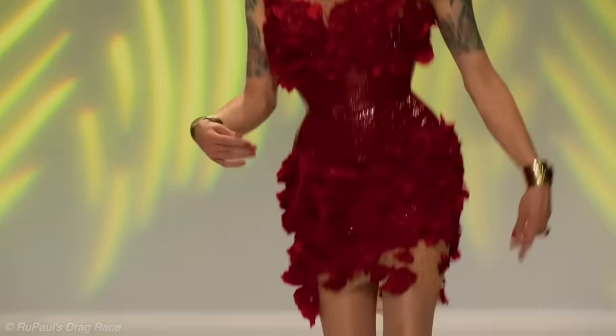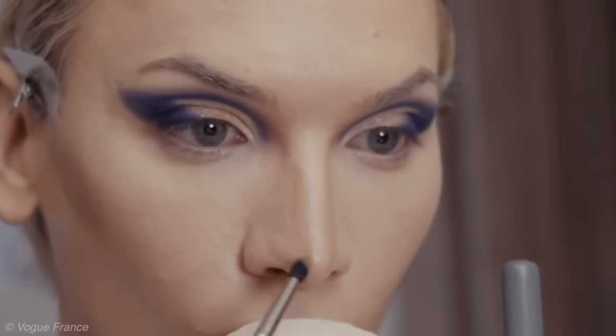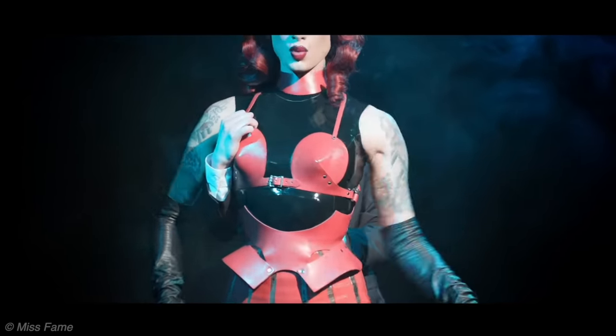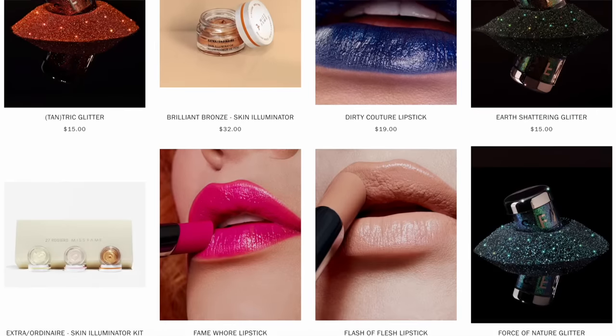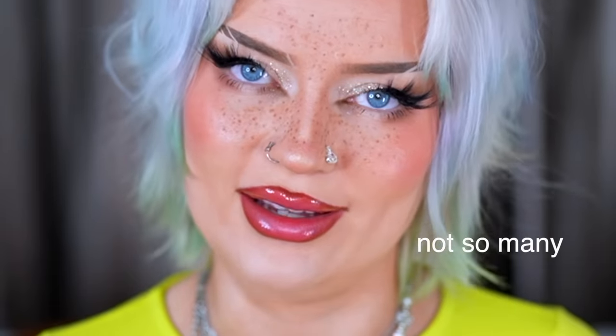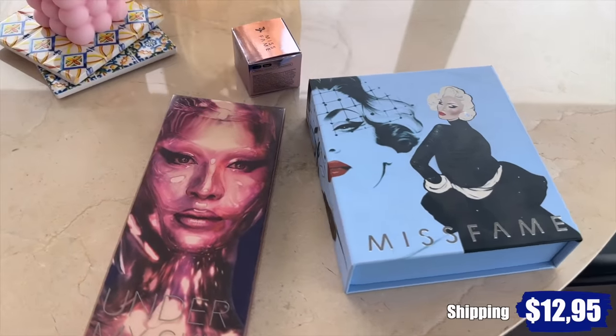Next is Miss Fame Beauty by Miss Fame. Before drag race Season 7, they were a model and makeup artist working with Pat McGrath, and had a YouTube format 'Painted by Fame' doing celebrity and drag queen makeup. They also launched a music career in 2015. Miss Fame Beauty launched in September 2018 and sells on Amazon. Their product range is smaller than I expected — a few glittery lipsticks, a skin illuminator, and a palette. Maybe they're just very picky about product perfection.